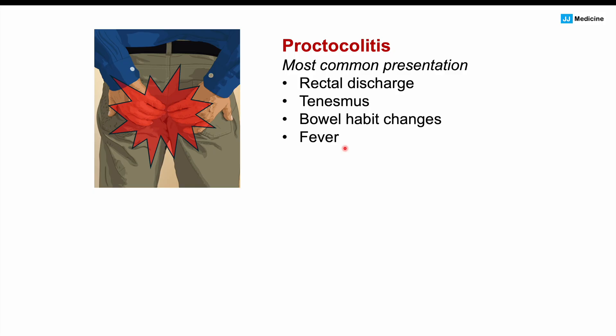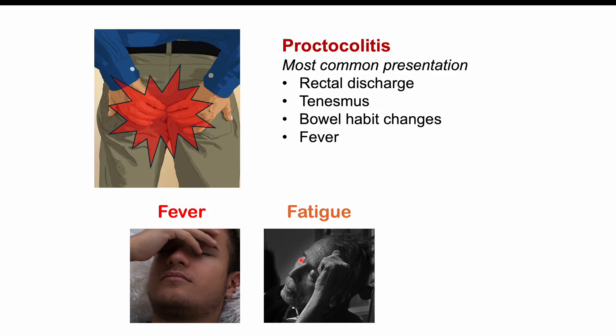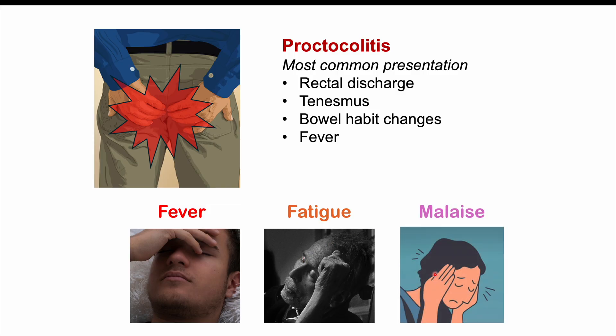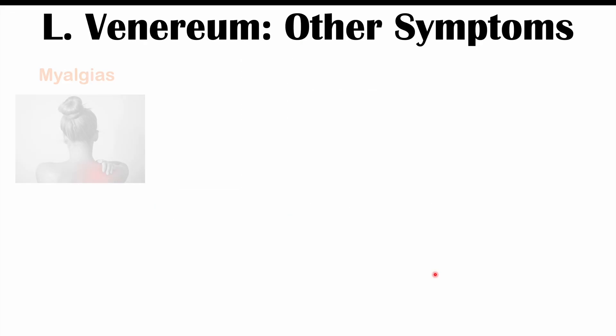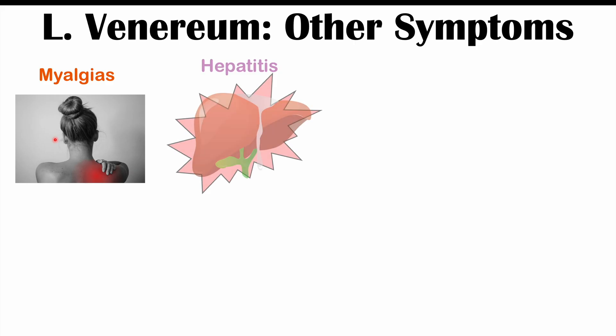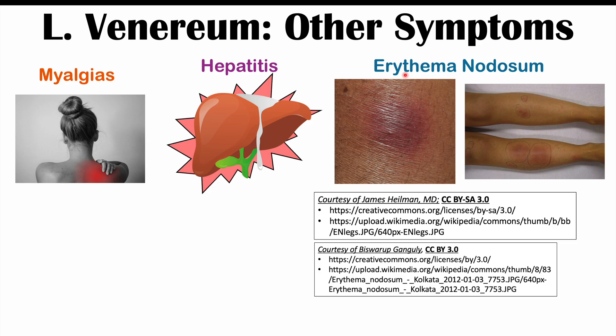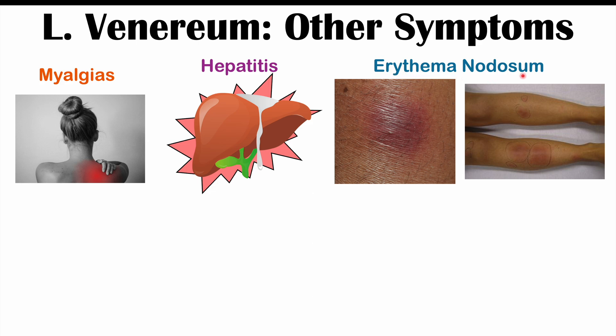Even without proctocolitis, systemic symptoms can occur in the secondary stage, including fever, fatigue, and malaise (a general feeling of being unwell). Other symptoms include myalgias (muscle aches), arthralgias (painful joints), and hepatitis — transient inflammation of the liver with elevation of liver enzymes. Some patients develop erythema nodosum — reddish-purple nodules generally on the shins, representing inflammation of subcutaneous fat.